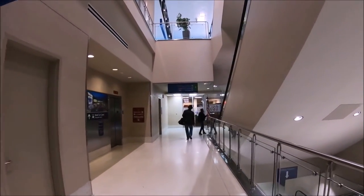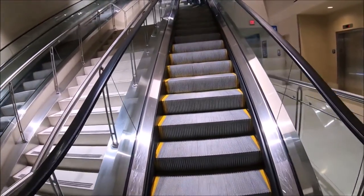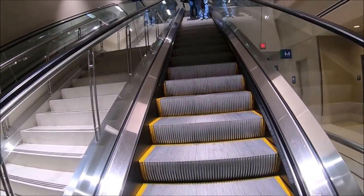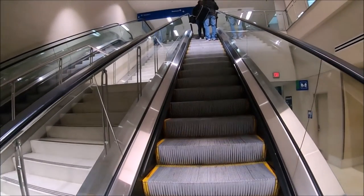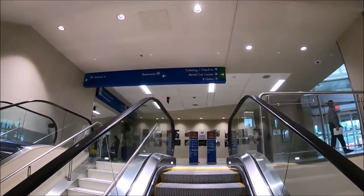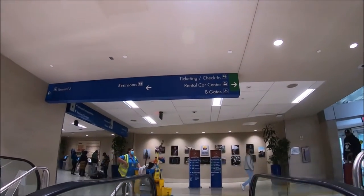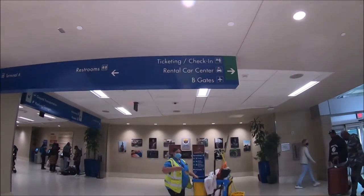We had a rental car, so we walked to the consolidated car rental center which is located across the street from Terminal B. We followed the signs for the rental car center, walked from Terminal A to Terminal B, and took the escalator up to the mezzanine level, which is the top level.